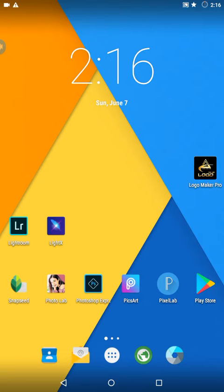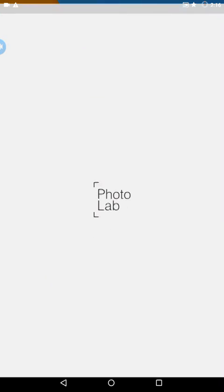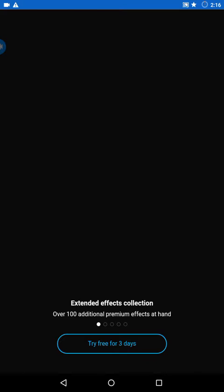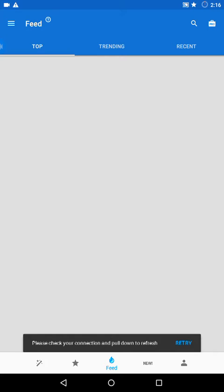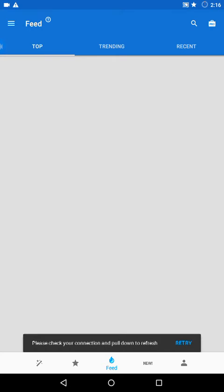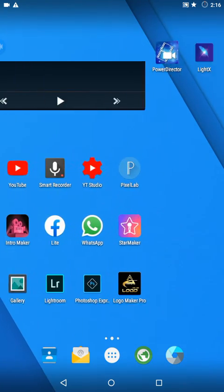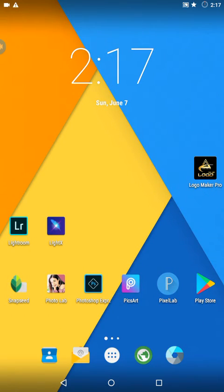The last best editing app I'm going to tell you about is Photo Lab. It also uses Wi-Fi and is a very good app. In this app, it can change and edit your picture automatically. Once you open your Wi-Fi, many pictures will open and you can make your picture look like those pictures. It's a great app for editing.